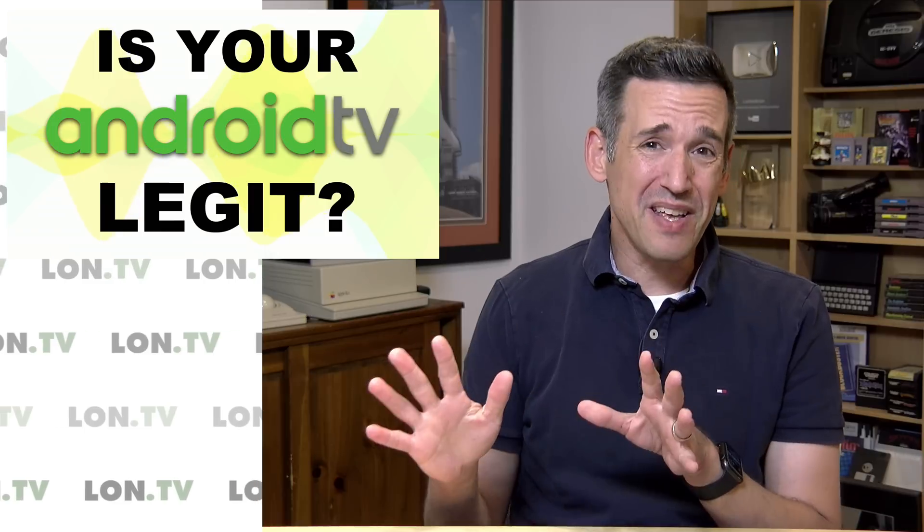So take a look and see if your Google Play Store says your device is certified. If it isn't, maybe it's time to get something that is. That's going to do it for now — until next time, this is Lon Seidman, thanks for watching.